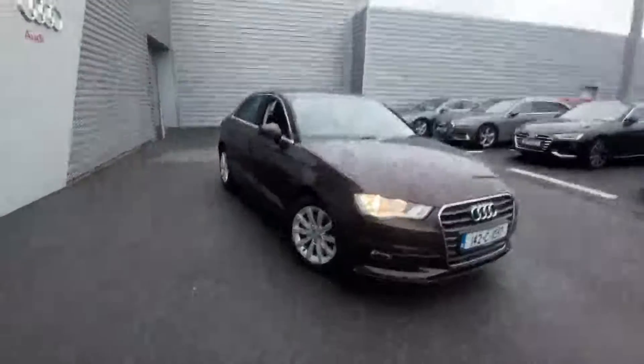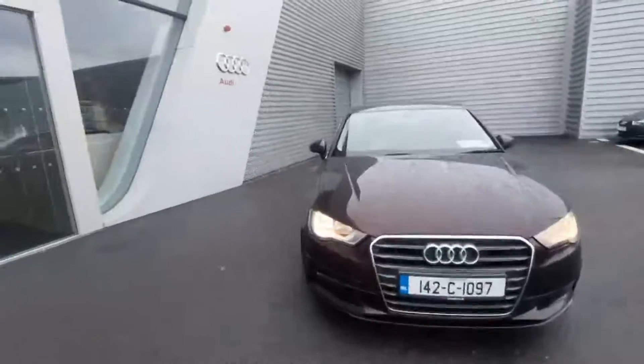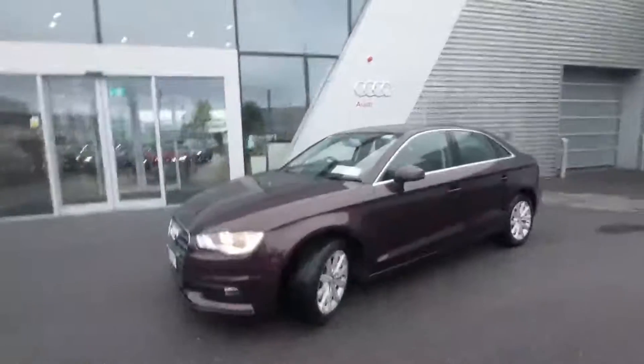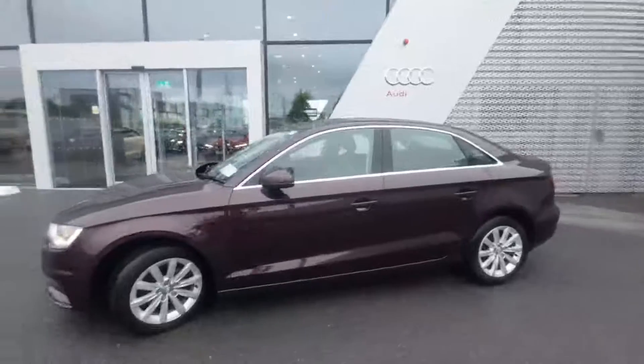Welcome to Audi Limerick online sales. Here we have our 2014 Audi A3 saloon. This is 1.6 TDI, 110 brake horsepower, finished in a stunning Shiraz red.